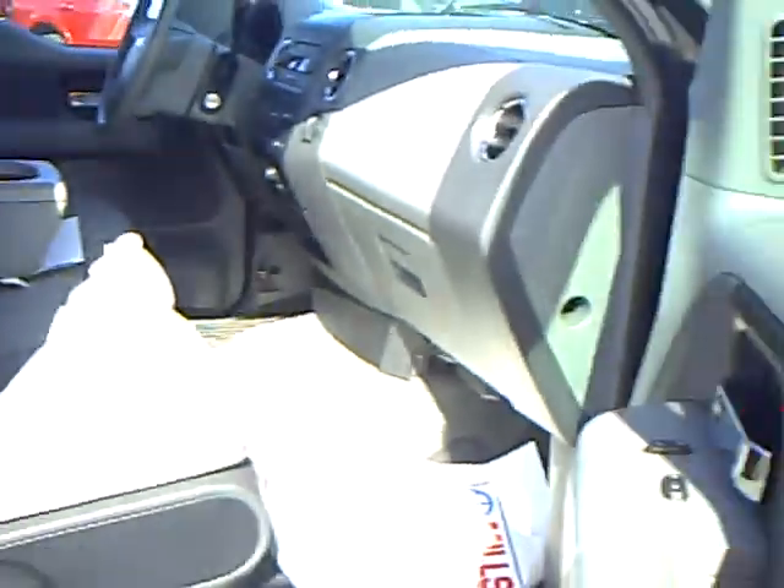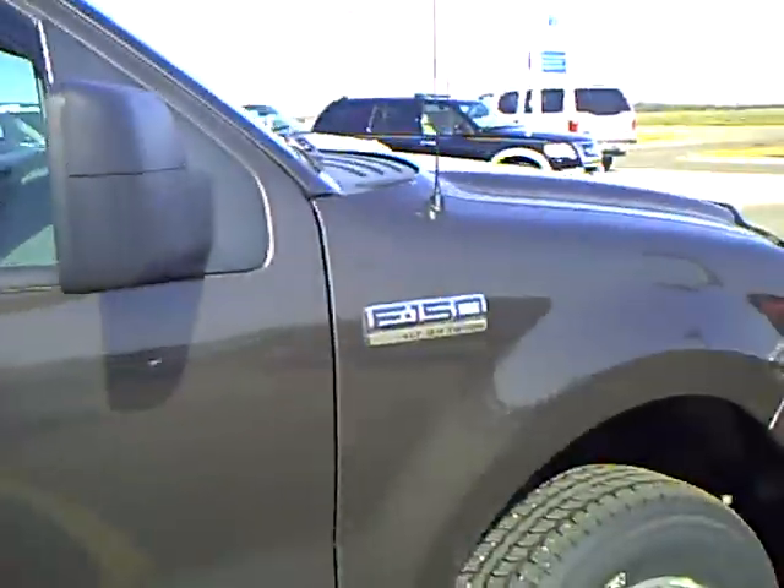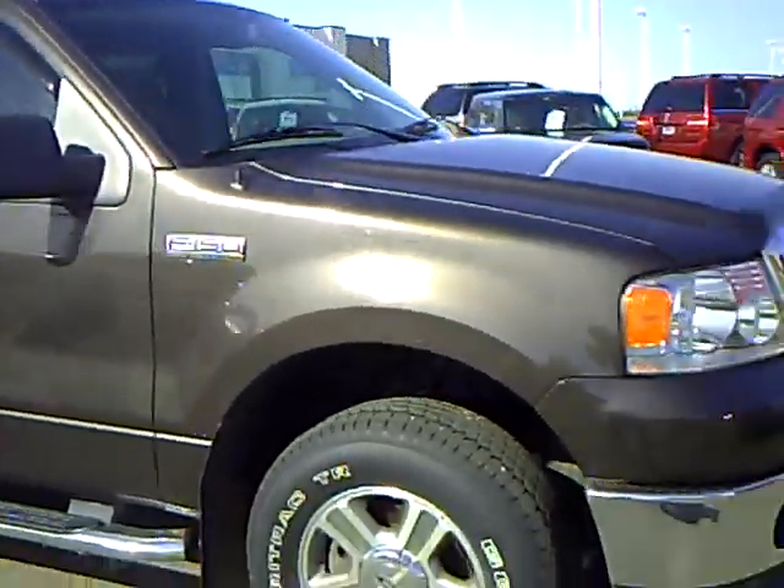If you'd like to check this vehicle out, come down and see me, Heather Arntz, at Mills Ford Jeep in Wilmer.